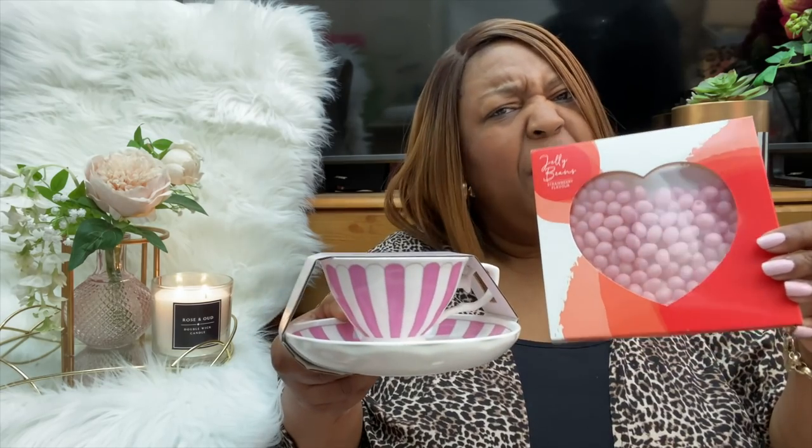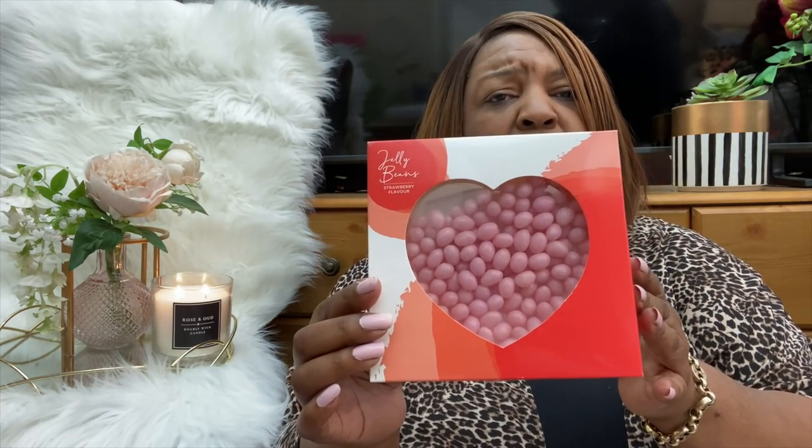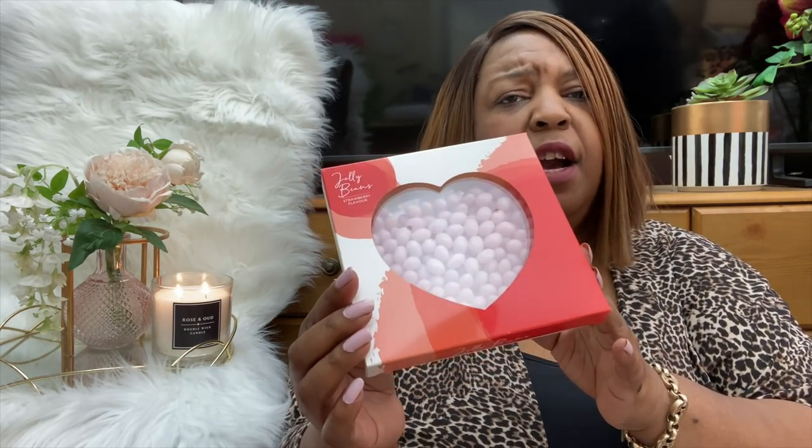The other thing I picked up was a box of jelly beans and it's really nice as a decorative item to pair with the Mother's Day stuff. Imagine your tea cup alongside a little box of jelly beans — that's a really cute gift idea. These are strawberry flavour jelly beans and they were just a pound.